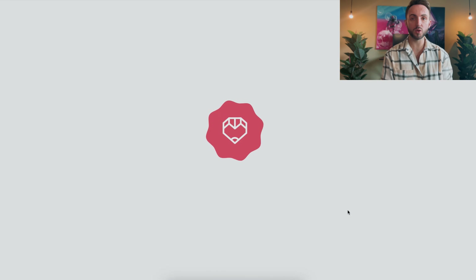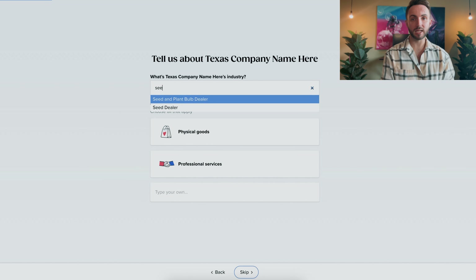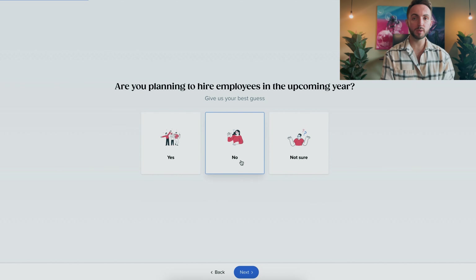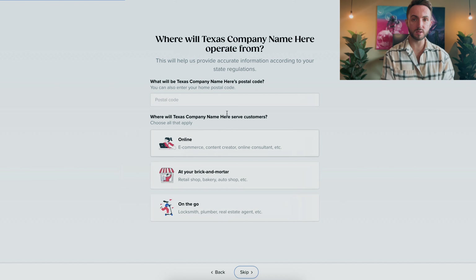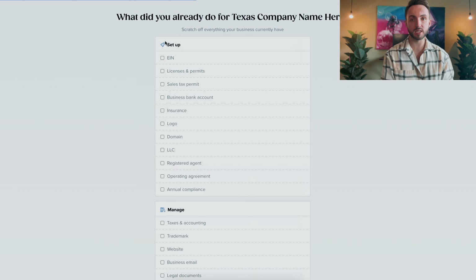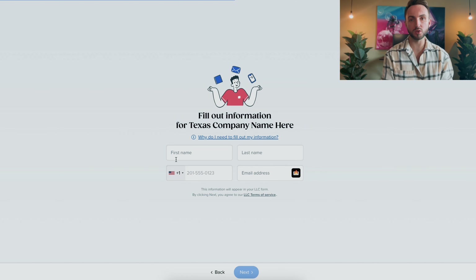Then follow the simple on-screen instructions that Taylor Brands provides. You'll first be asked what state your company is in, whether you've just started it or already got it going. Then select the industry you're in and what products or services your company provides. Next, you'll be asked where you're going to be operating the business from, and you'll have an option to select any other services Taylor Brands offers that you might be interested in, such as getting a domain name, a website, a logo, or trademarks done for you.